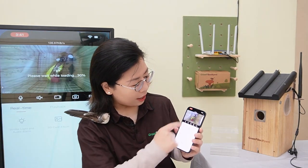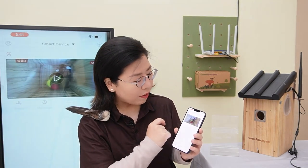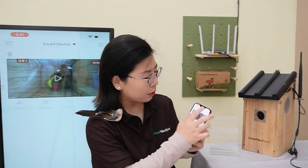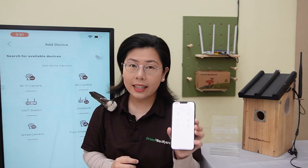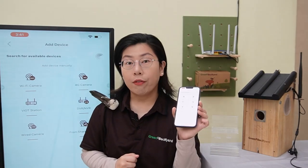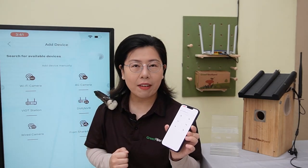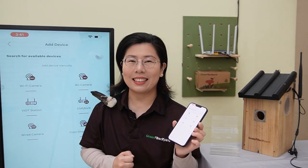After that, it will ask you to register or log in — just type in your username and password. Once you get into the Green Backyard application, you can add the device by hitting the plus button on the upper right-hand corner. Select the camera that you purchased, follow the instructions, and step-by-step within minutes you'll pair your device with the camera easily.